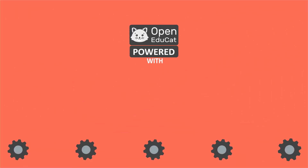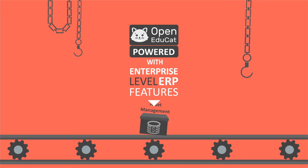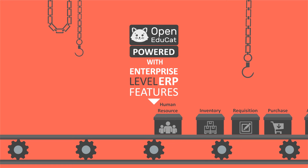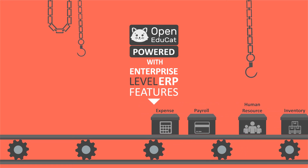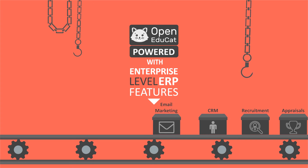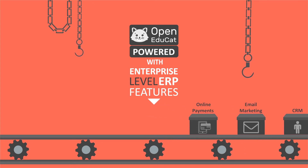OpenEDUCAD is powered with enterprise level ERP features like asset management, complete accounting, purchase and requisition, inventory, human resource, payroll, expense, appraisals, recruitment, CRM, email marketing, online payments, and much more.